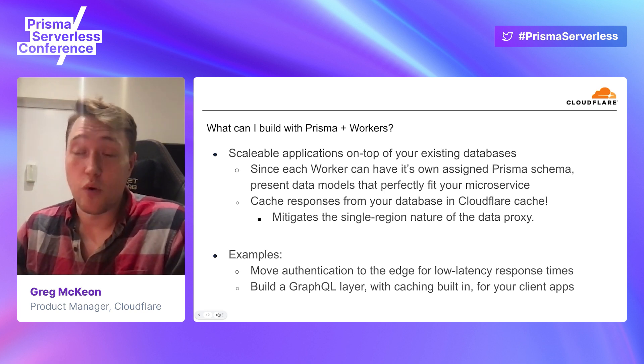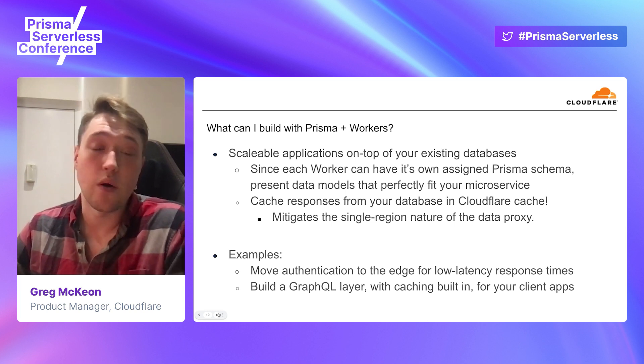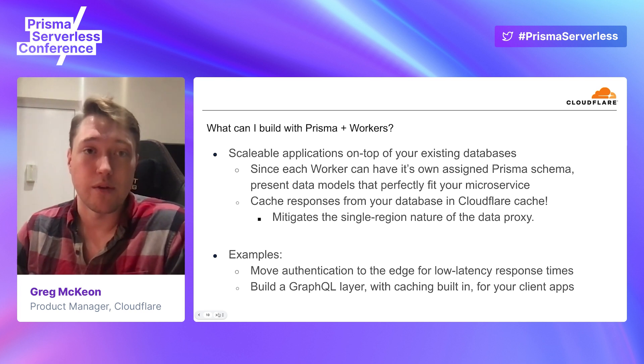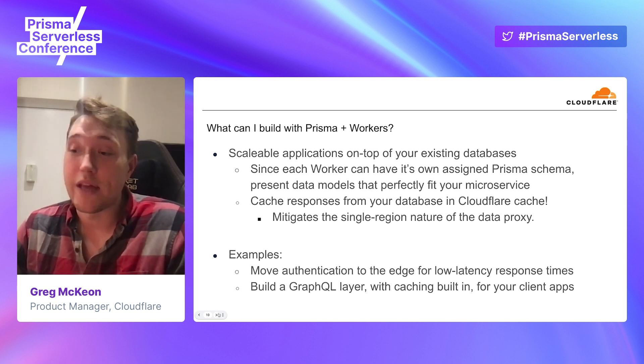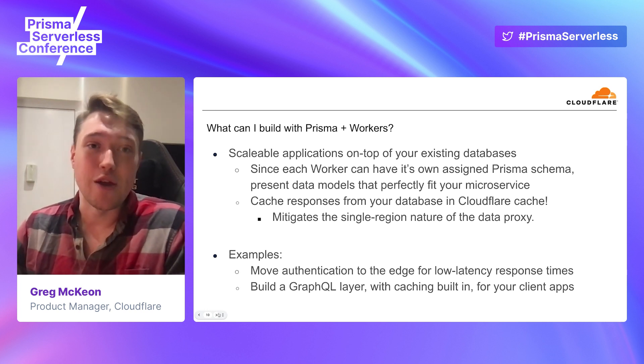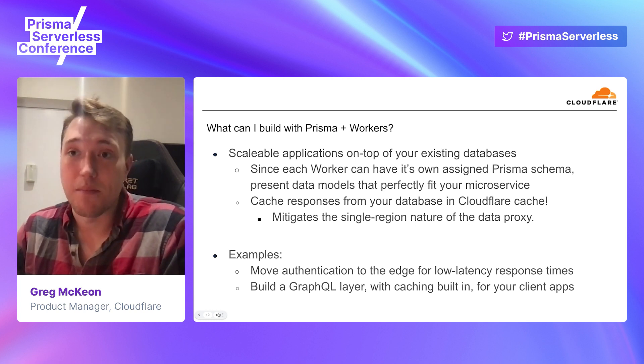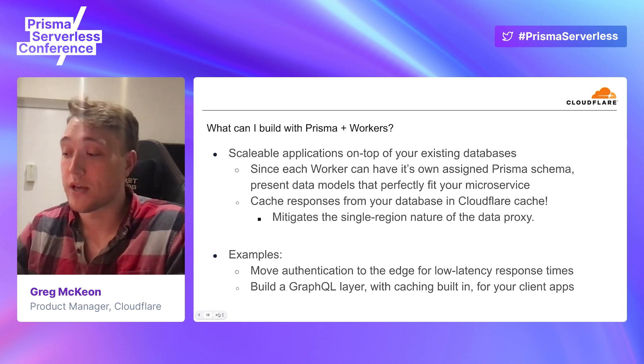What sort of applications could you imagine building? One is putting authentication directly at the edge — using Cloudflare's cache plus the Data Proxy, you push all tokens out and handle those right at the edge. We've talked a lot internally about token revocation and those sorts of things. It's a more advanced use case, but it has low latency requirements and being close to your end user is really great for that. Another more aspirational use case would be to build out your own GraphQL layer with caching built in for your client applications, have Prisma return results back to you, process and manipulate them, and expose a globally distributed GraphQL API to all of your underlying applications. You can build full applications across the board. The ability to use Prisma inside of a worker really abstracts away a lot of the problems you face managing and scaling infrastructure, both on the compute side with Workers and on the database side with Prisma.